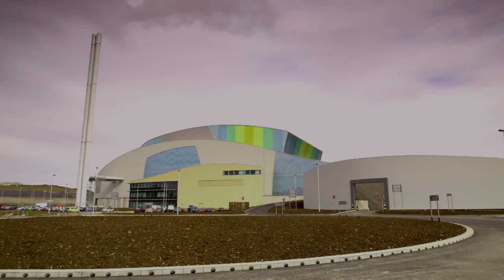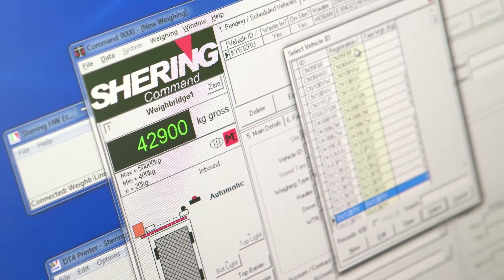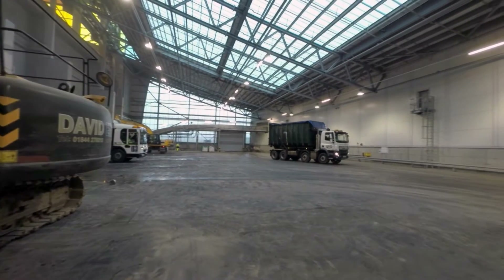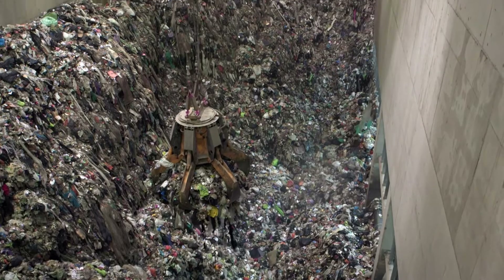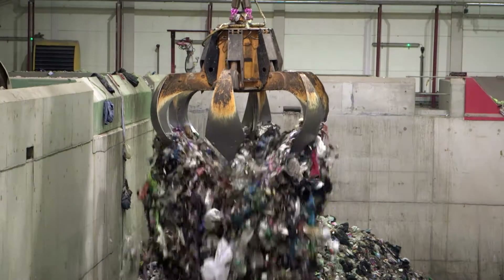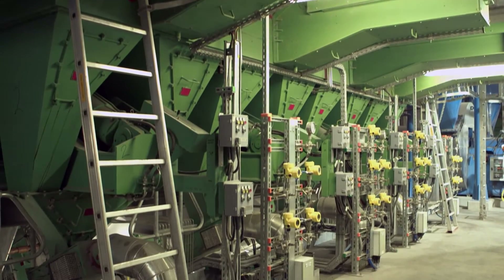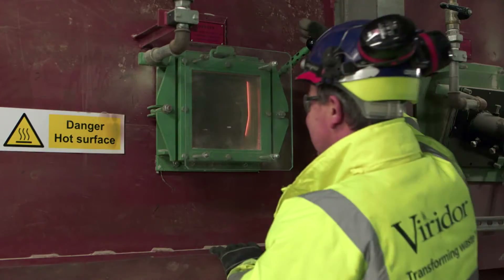This first class facility processes more than 300,000 tons of residual waste each year. To begin with, household and commercial residual waste is delivered into a massive bunker. Grab cranes mix the waste, then load it into hoppers, where hydraulic rams push it into one of two combustion chambers. At this point, waste becomes fuel.